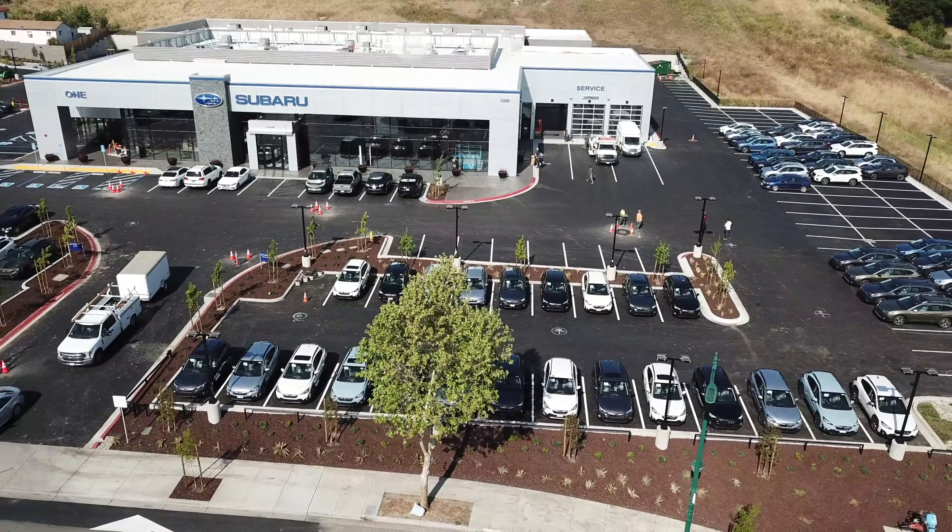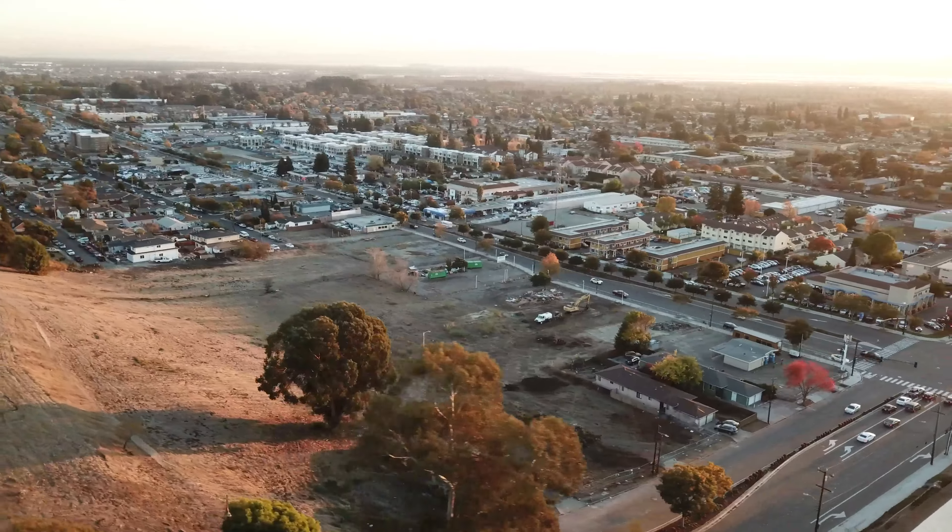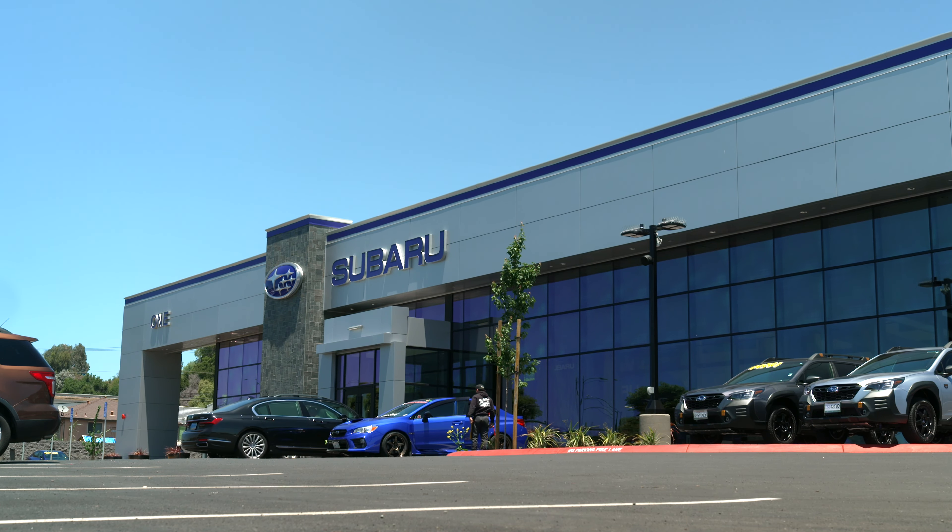When Slater Builders was selected as the general contractor to build One Subaru of Hayward, the team engaged in an 18-month pre-construction process to optimize the construction of the sleek new dealership.